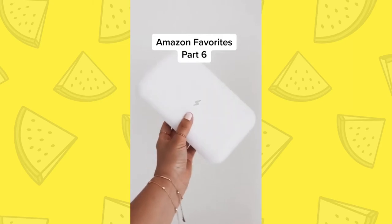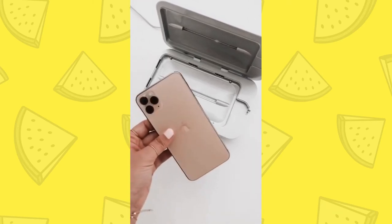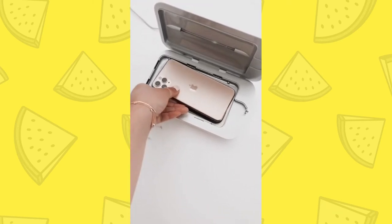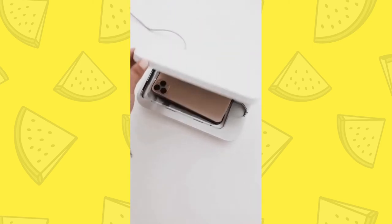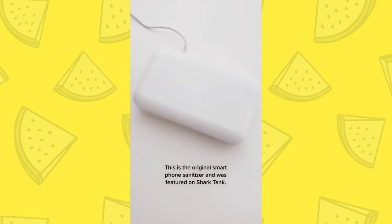Amazon Favorites Part 6. This is the Phone Soap 3 — it is a smartphone sanitizer. It kills 99.99% of germs. It is available on Amazon, but I recommend buying it directly from Phone Soap. You place your phone inside, and the light indicates it is on and sanitizing your phone. It's amazing.